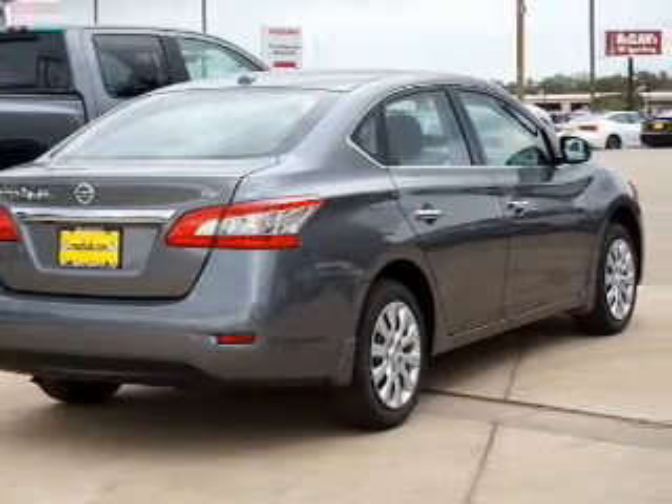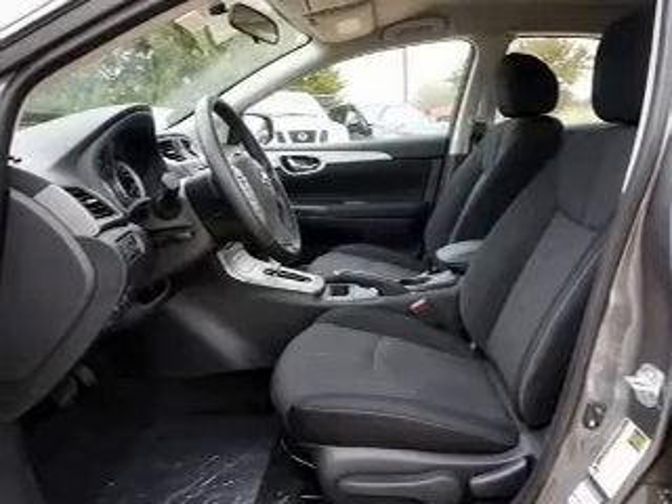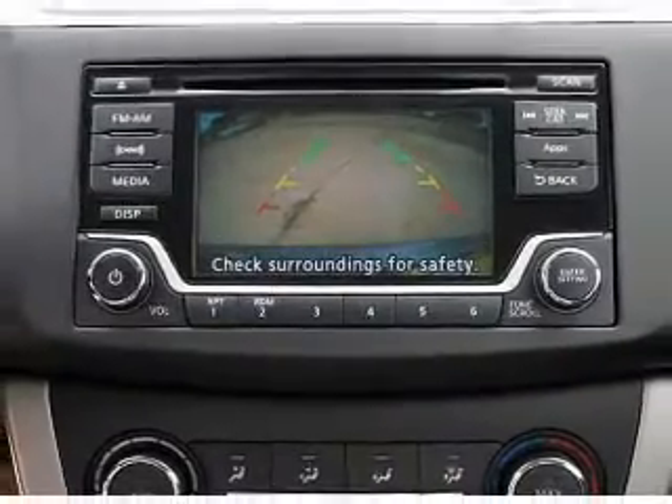The features include an electric trunk, an alarm system, keyless entry, independent suspension, brake assist, traction control, stability control, and front ventilated disc brakes.